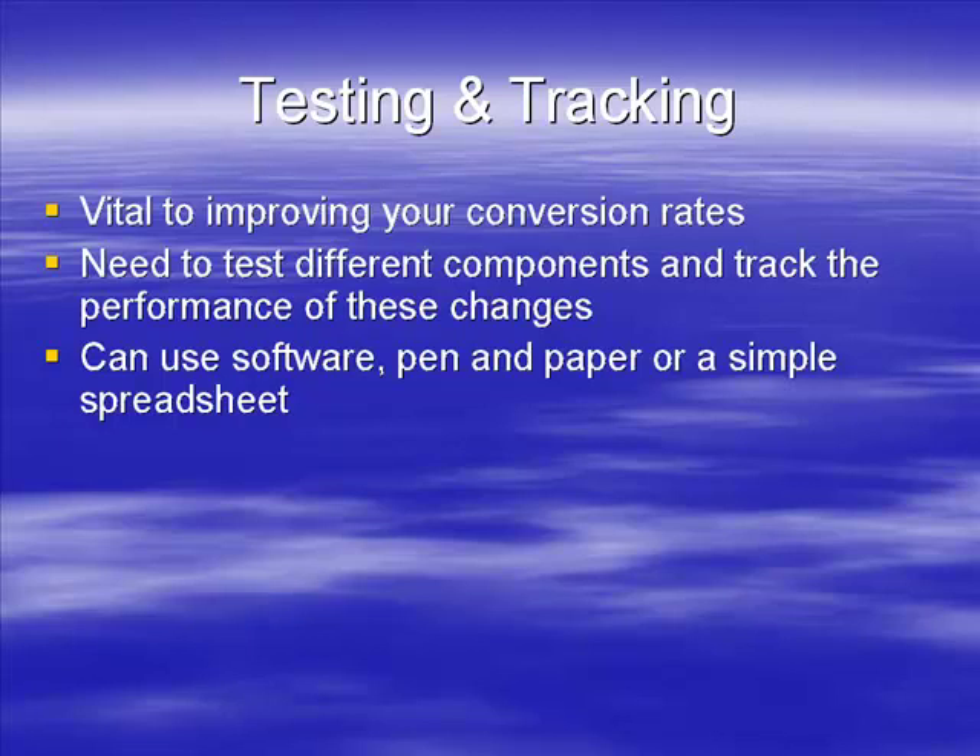I'm not entirely sure - you'd have to look at it - but I'm sure there's software out there that does that. You could do it the real old-fashioned way and use a pen and paper where you just write down each change and track the results.